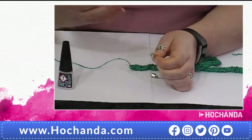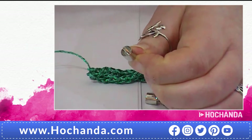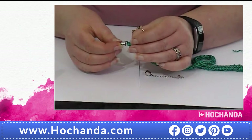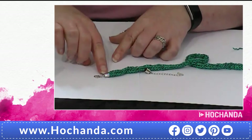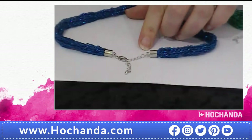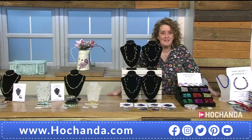Just pop a couple of dabs of glue in the cord end, trim the yarn so you don't have any ends showing, then pop the edge of your yarn into the end and allow it to dry - make sure it's not on a surface where the glue will stick to, maybe use plastic or elevate it slightly. Once it's in place - you can see where I've done it on that one - it comes with an extender chain as well, so you can make the necklace to an adjustable length. That's your necklace all done and ready to wear.